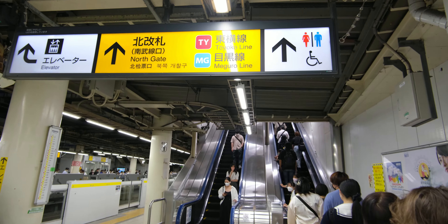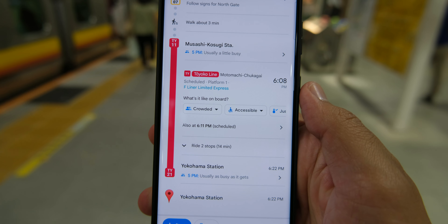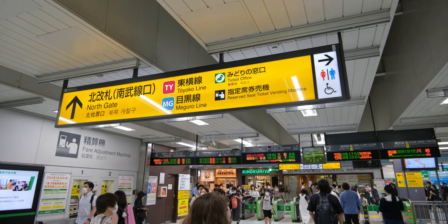Once I got to Musashi Kosugi Station, I knew I had to get to the Toyoko Line on Platform 1 based on Google Maps, and I made my way there. In cases like this, you will have to occasionally transfer between different parts of the station, so just be aware of that. If that is the case, simply follow the signs for the train line you need.